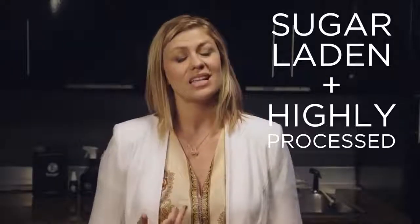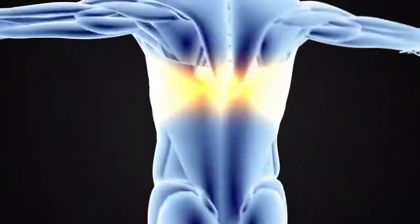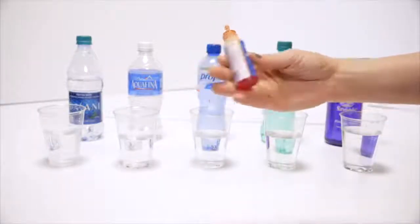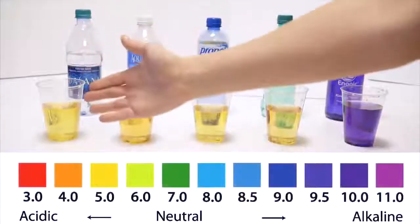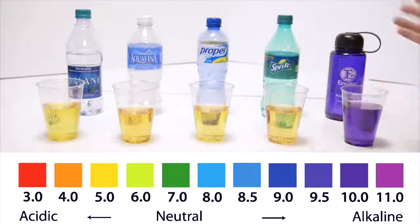Everything we eat or drink is either alkalizing or acidifying on the body. Unfortunately, the majority of us consume foods and beverages that are sugar-laden and highly processed, leaving our bodies in a state of acidosis, which can lead to illness and accelerate the aging process. By restoring the body to an alkaline state, we can regain control of our health. Since our bodies are over 70% water, the best way to do this is by drinking water with a good amount of naturally occurring alkaline minerals. These are pH drops — like you would test your pool — and sports drinks are right between a 3 and 4 pH. When you've got your Kangen, this is actually the 9.5 water, but the machine can make 8.5, 9, or 9.5 so that you don't detox too quickly.